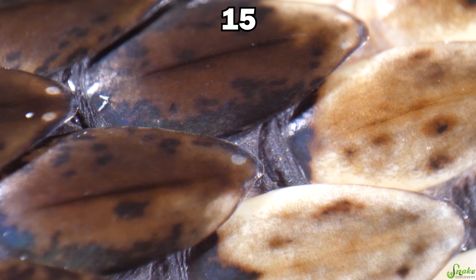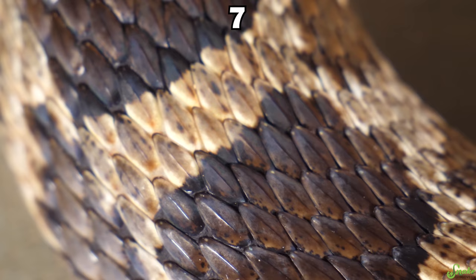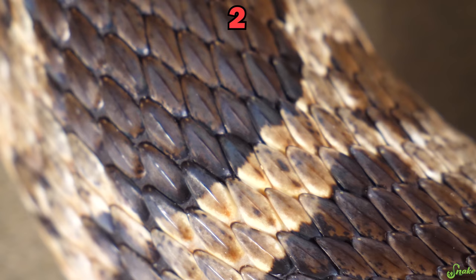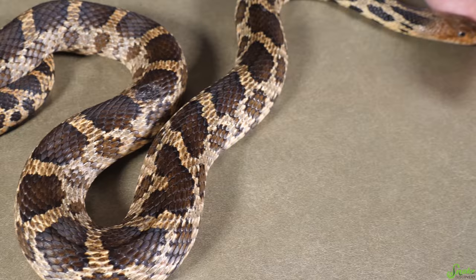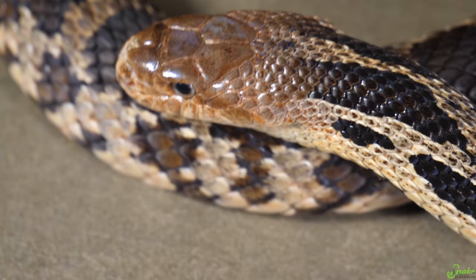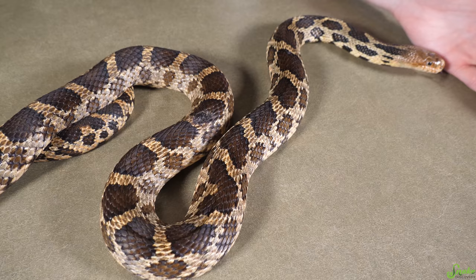Round three. This species is native to North America — actually native to where I live, which is in the Minnesota and Wisconsin area. It's pretty uncommon in captivity. It's named after the smell of its musk. It is a western fox snake. These are often mistaken for bull snakes, but this is in fact a different species altogether. They are named after their musk that smells similar to a fox's den.